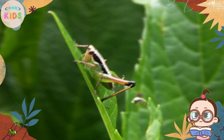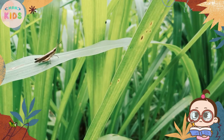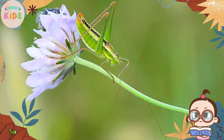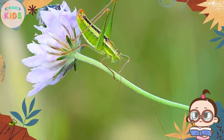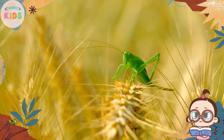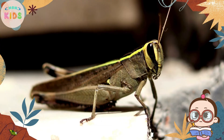Hello, young nature enthusiasts! Today, let's explore the fascinating world of grasshoppers. Grasshoppers are incredible insects known for their amazing jumping abilities and unique features. Join us as we uncover some interesting facts about these remarkable creatures.